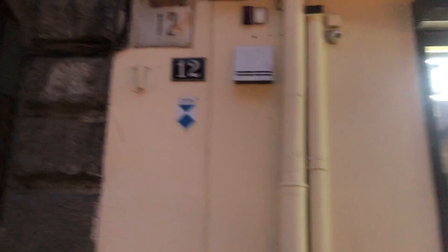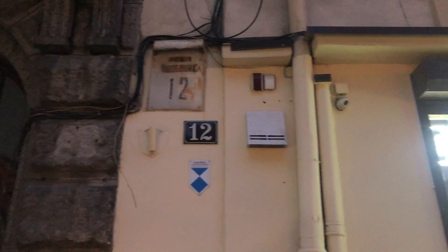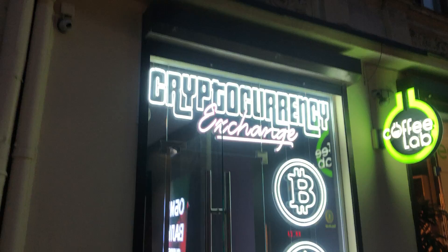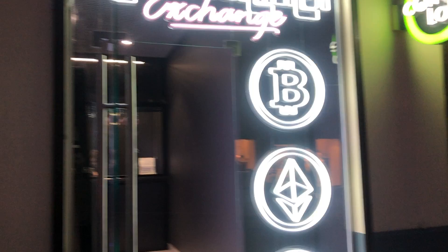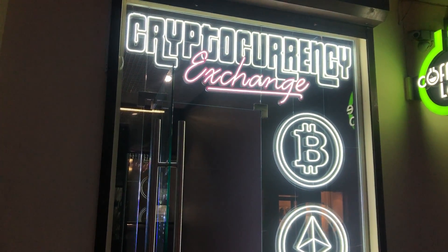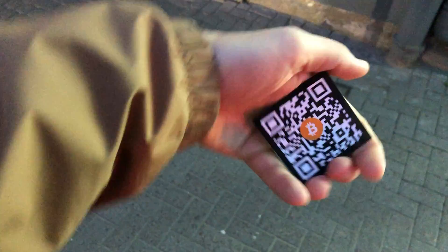In this video I wanted to show you how to withdraw or deposit cryptocurrency in Ukraine. For example, I'm in Lviv on Kopernika 12th Street and we have this cryptocurrency exchange point — this Coffee Lab. You can exchange any money, any banknotes, and you can withdraw and deposit your USDT. This is the code of this exchange point.